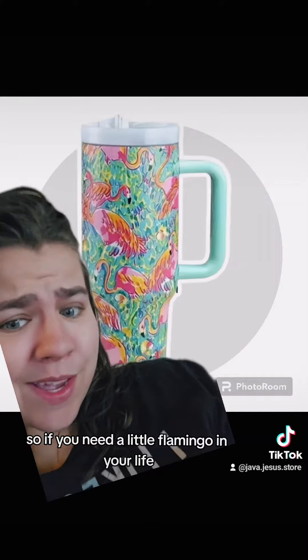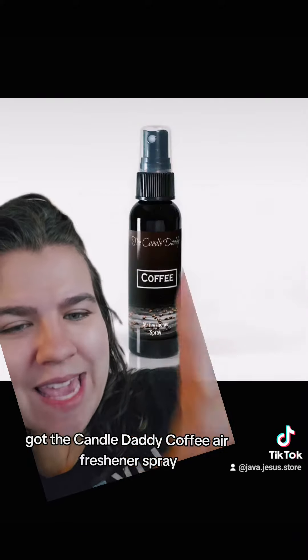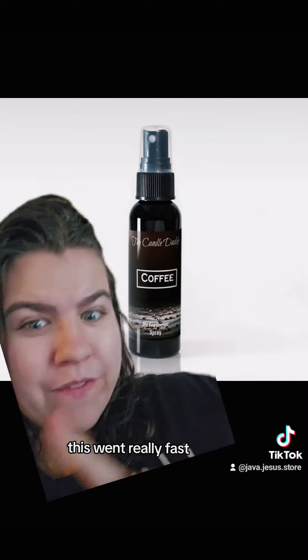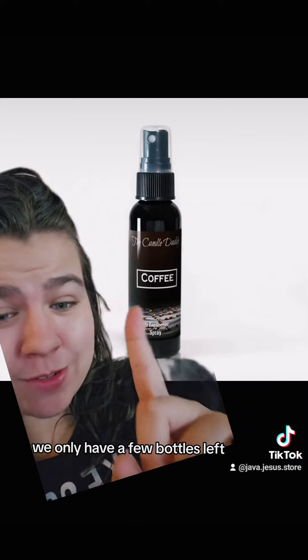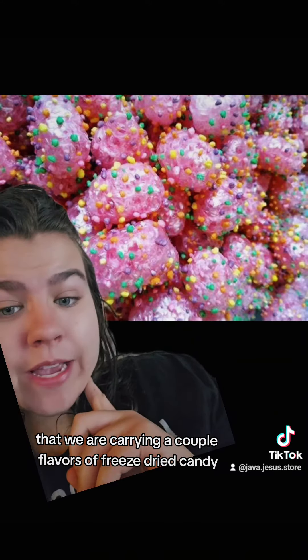We have another 40-ounce on sale — this is our flamingo — so if you need a little flamingo in your life, snag that. We also got the candle daddy coffee air freshener spray from another local brand. This went really fast; we are almost out and only have a few bottles left, but it smells so good.